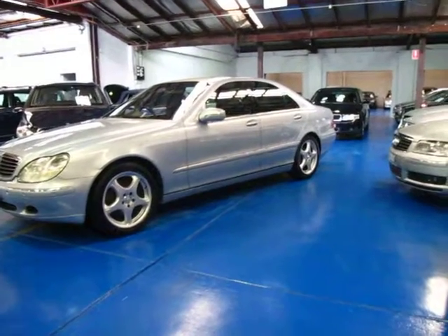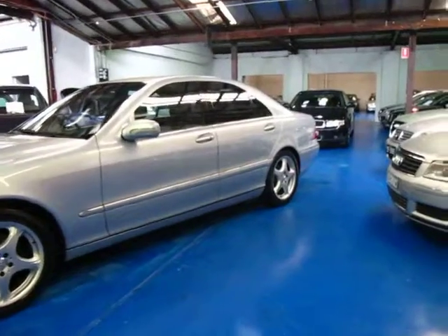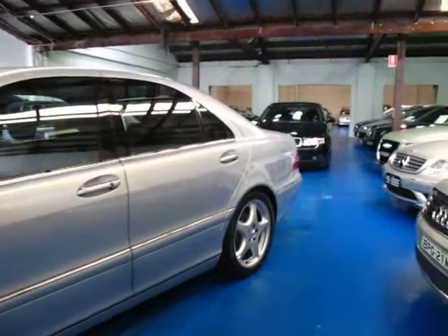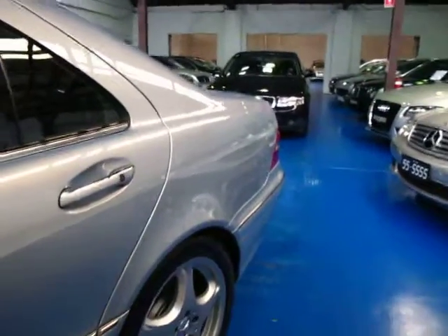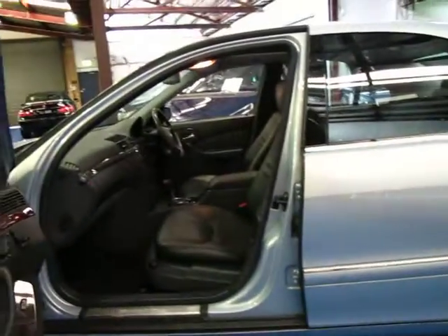Hi and welcome to the Old Timer Centre. My name is Philip Tarrant and today we have for you a 2001 Mercedes-Benz S320. It's done 185,000 kilometres but it is in very good condition. It's diamond blue in colour with charcoal leather interior.